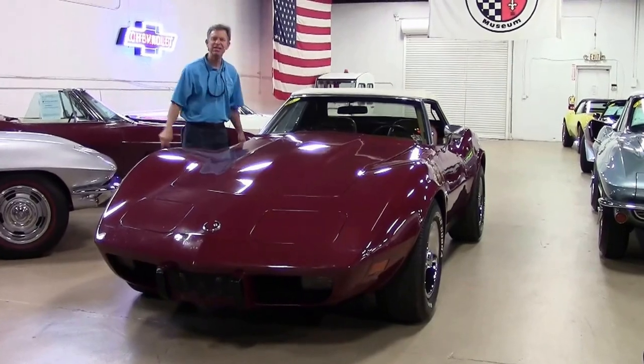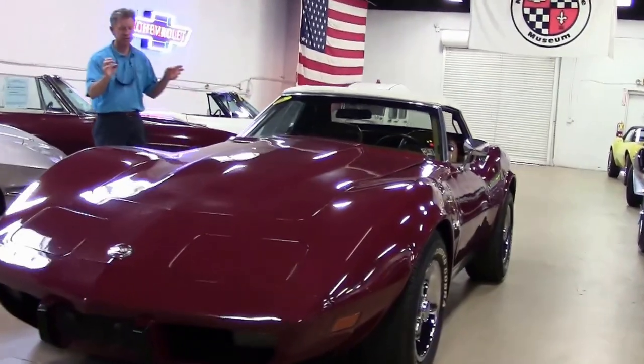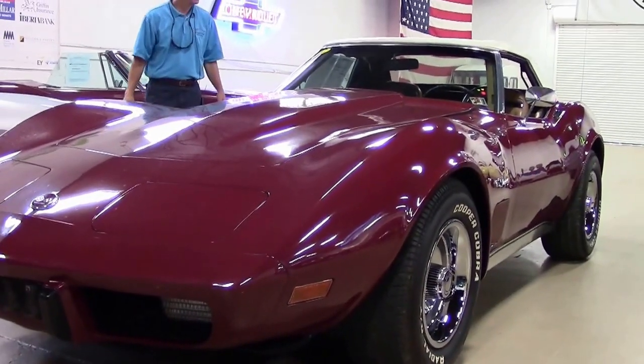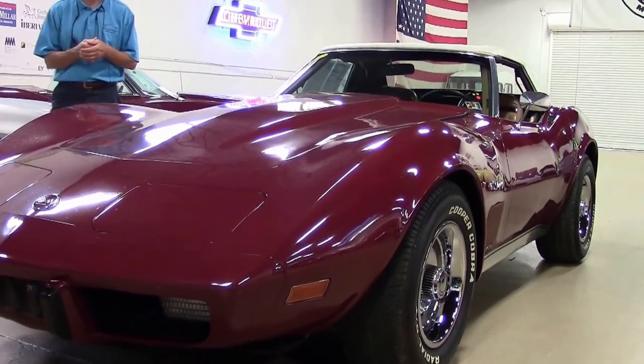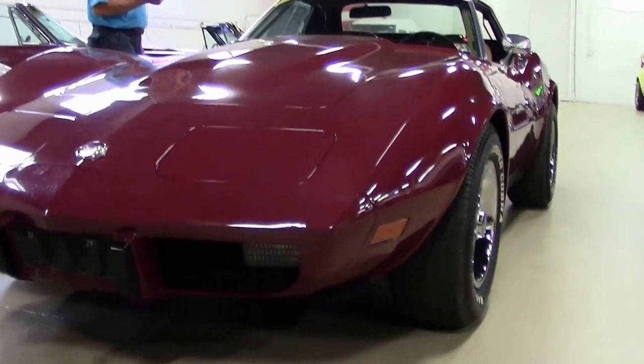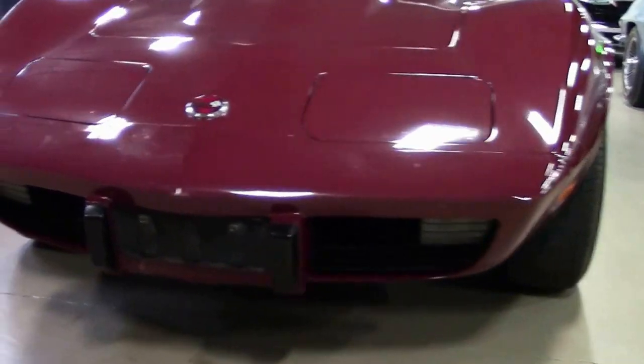Just like this 1975 — a great-looking dark red convertible, white top, kind of a medium saddle interior. Great-looking car. It's a four-speed, numbers-matching engine. Just arrived.